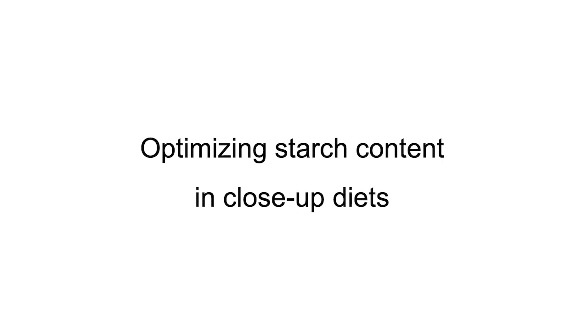I'd like to talk specifically about optimizing starch content in close-up diets. In this area, there are different ideas and recommendations, sometimes conflicting with each other. I'd like to give some explanation or physiological mechanism for each idea or recommendation.